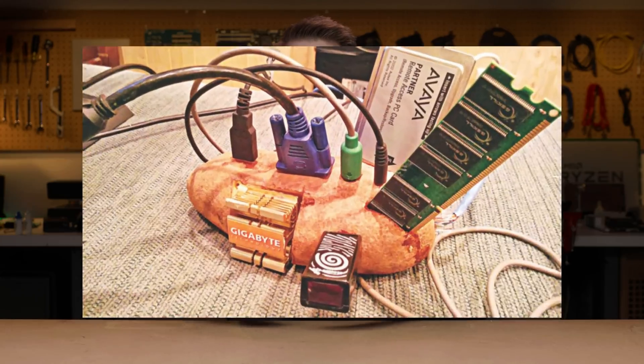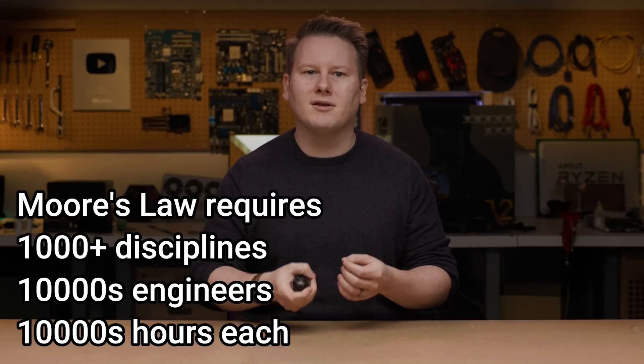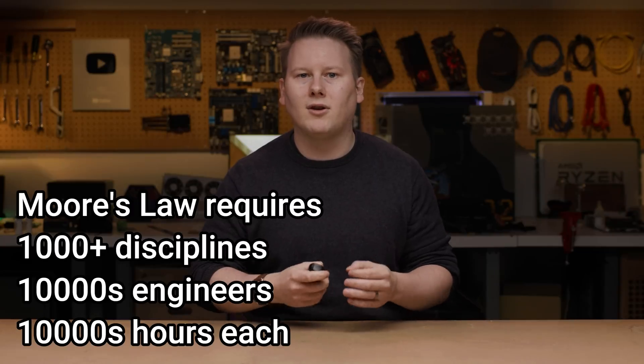One aspect of talking about the industry I enjoy is working out how things come together. We're very well reeling off a bunch of speeds and feeds for the latest chip, but what I think a lot of other YouTubers and industry peers miss is the thought process that actually gets us there. Ideas and products don't just appear on a whim, and the device you're watching this on, even if it's a beat-up $75 Chromebook or similar potato, has been built requiring a thousand different disciplines, each with tens of thousands of people spending tens of thousands of hours on it.